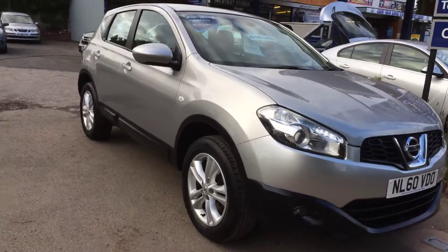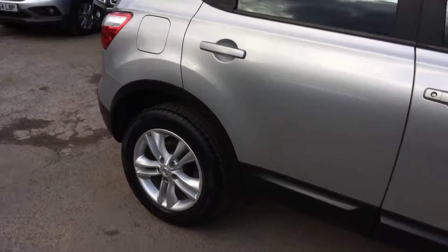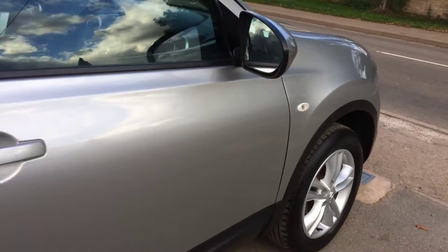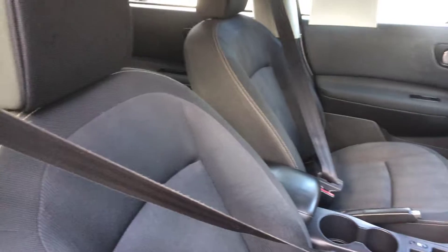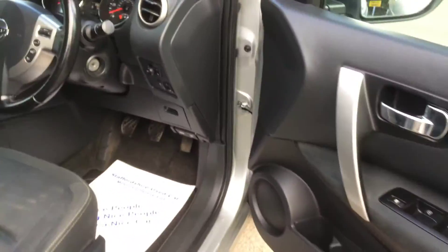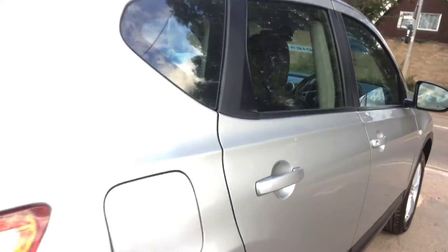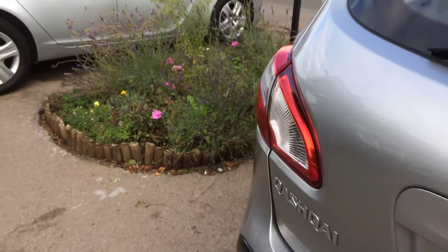Here's a brief video on this Qashqai. As you can see, the paintwork is in lovely condition, as are the alloys and the tires. Same story on the inside — very well looked after. Six-speed gearbox, cruise control, and reversing sensors as well. Those things are well looked after in there too.